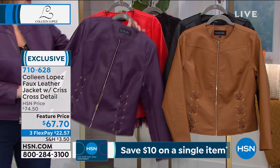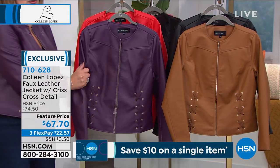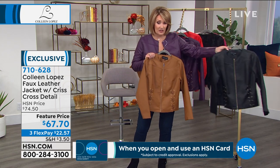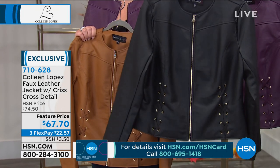We also have, I believe we call this one blackberry wine, and so it's that deep, beautiful, purpley color. And then the cognac is rich. Love the cognac. And last but not least, the black is so hot. Look at it. Look at this in black. Cute, cute, cute.